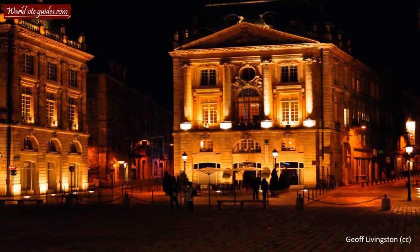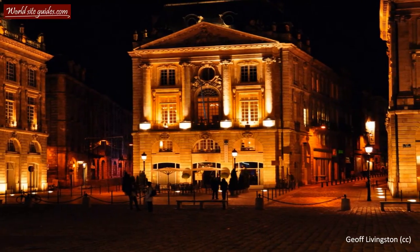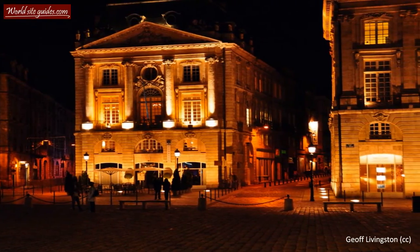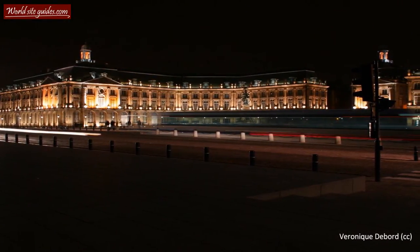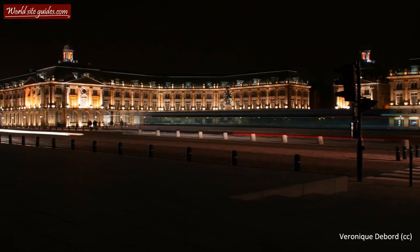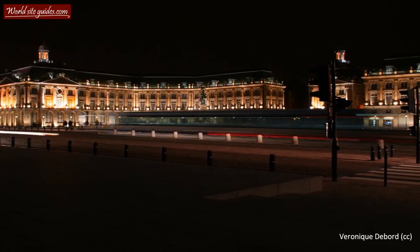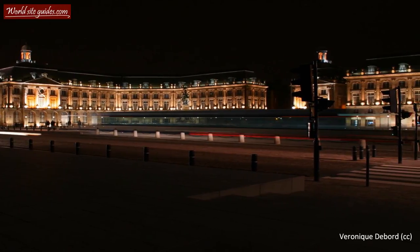The name of the square comes from the fact that the Chamber of Commerce and other economic institutions are installed in the surrounding buildings. Place de la Bourse simply translates to Square of the Wallet. The South Pavilion, which is the one open to the public, houses the Musée des Douanes. This museum is a customs museum, displaying the history of Bordeaux as a port town, models of different types of ships, navigational instruments and much more.